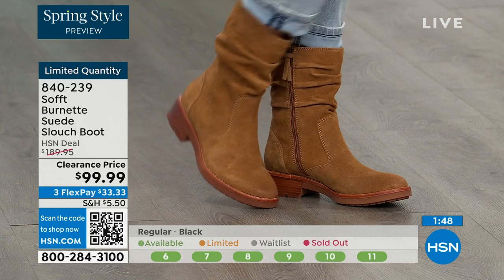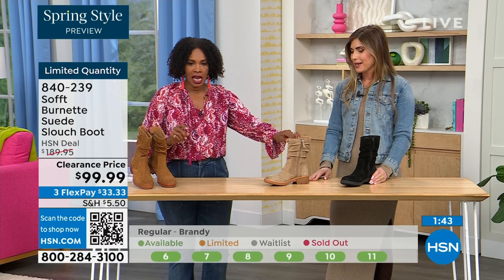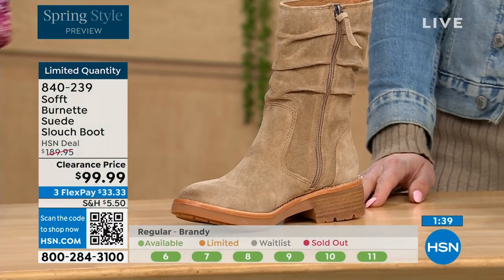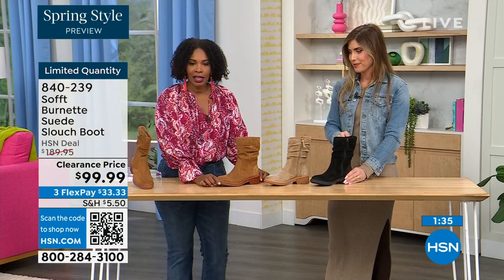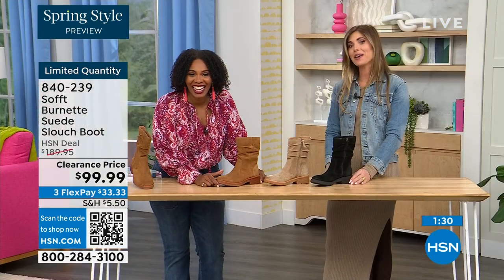Quick update: if you want the Barley — the lightest option — there are 30 left. If you want the Brandy right here, there are 40 left. And if you want the black, there are 50 left. You better get on it.